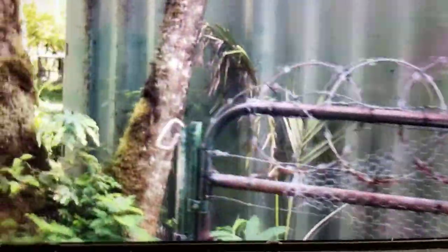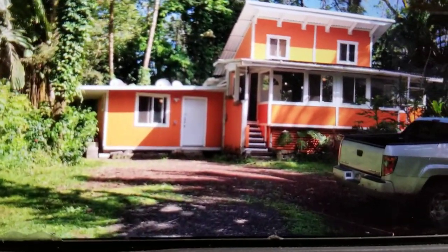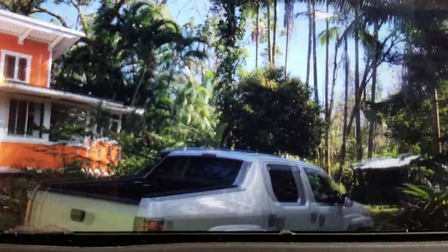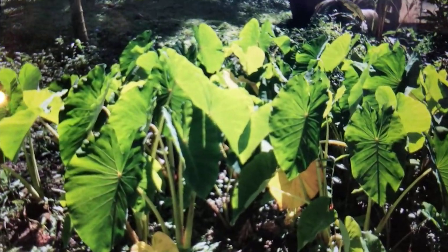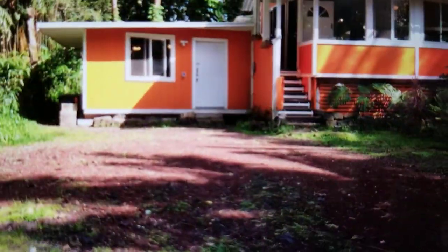This is a Mattson storage container — super useful. We've got the home right up here and the detached studio. Got some nice kalo right there — making poi. Back down the driveway where we came from, there's a little greenhouse on site. Let's start with the studio.